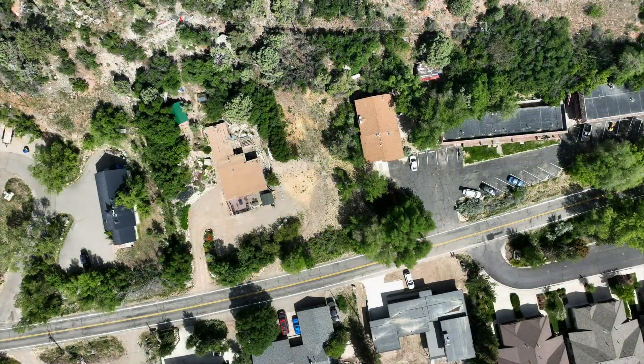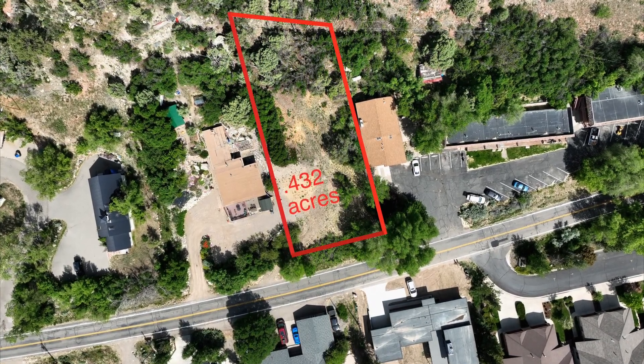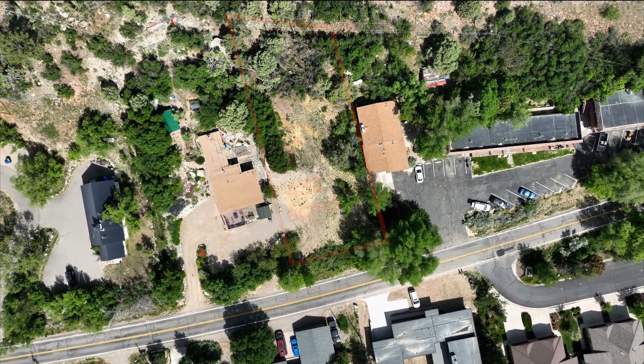At just under half an acre — 0.432 acres to be exact — this lot is perfect for your dream home. Large enough for a great entry, a multi-story home, and a backyard sanctuary.